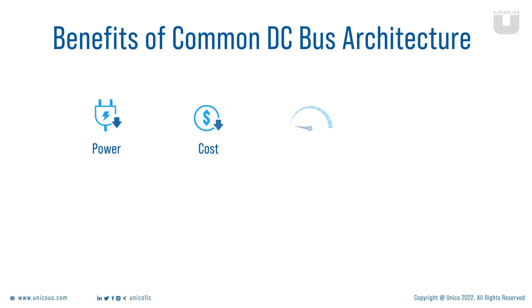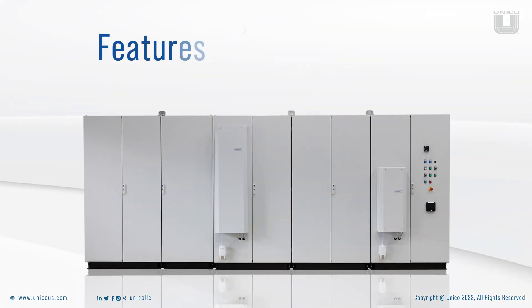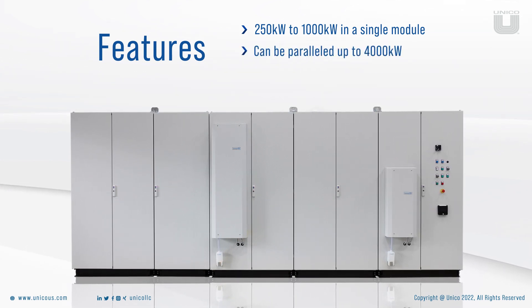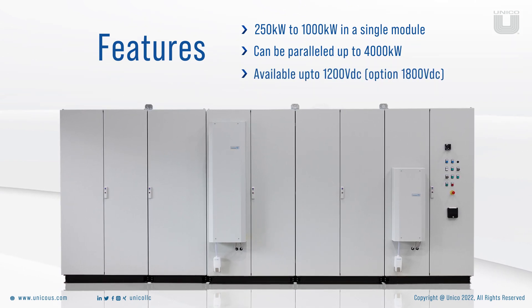In addition to the operating cost savings, it also offers many other benefits to customers. It features 250 to 1000 kW in a single module, can be paralleled up to 4000 kW, and is available for up to 1200 volts, with an option up to 1800 volts.